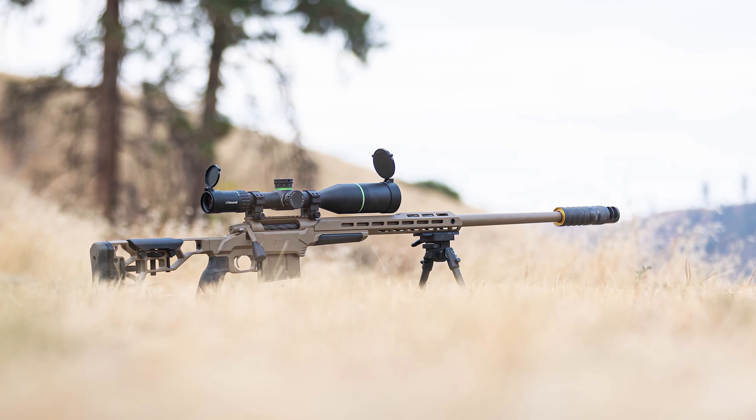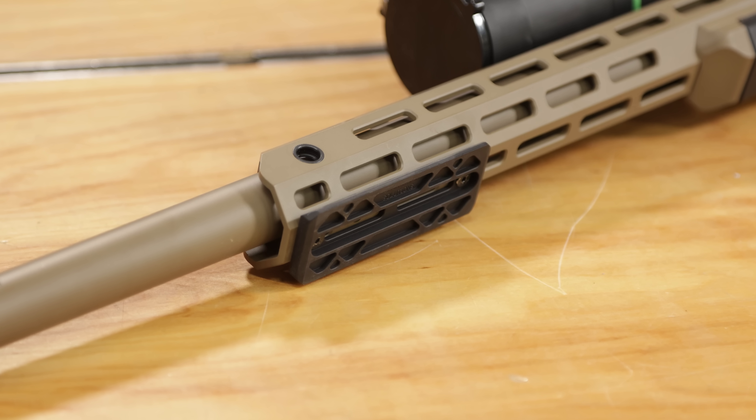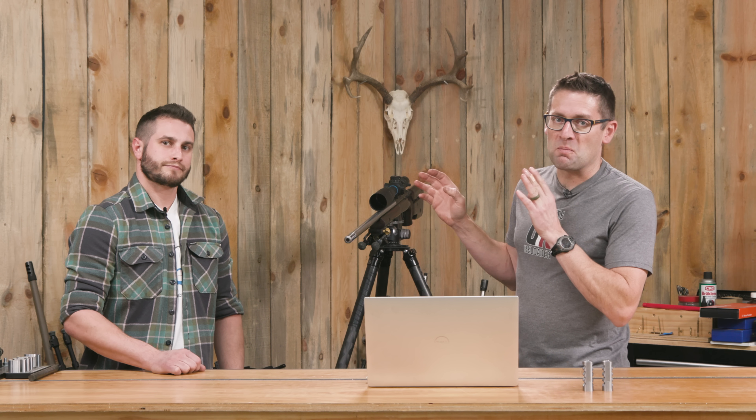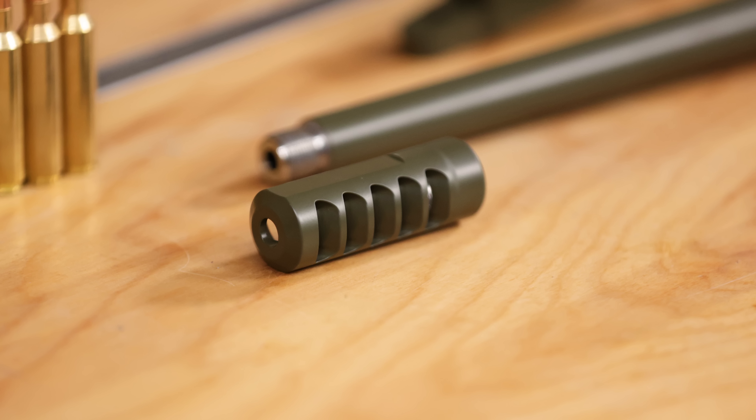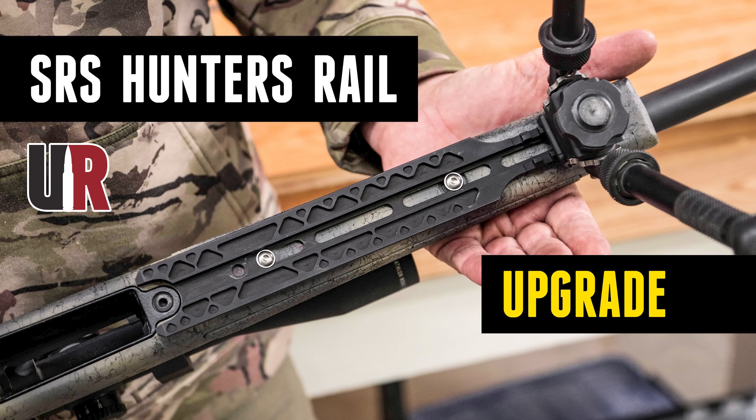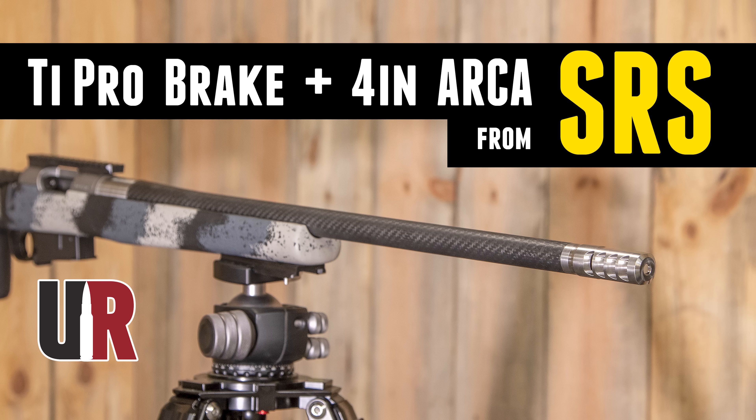They've got combo rails with Picatinny and Arca all in one section, in different lengths. If you've watched the 7PRC builds — the Long Range 7PRC rifle, the Freedom rifle, and the Full Custom Bergara build — there were SRS bits on both of those. One favorite brake job was the OD Green Cerakote on the Typro 3ST, which turned out phenomenal. You'll want to check out the other videos, including multiple rail upgrade videos — a great way to take a hunting rifle and give it extra versatility with an Arca rail or combo rail.